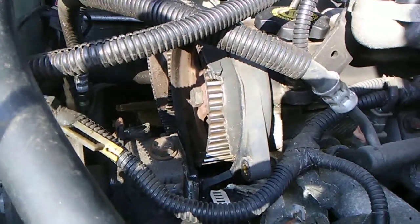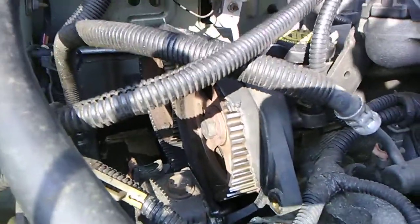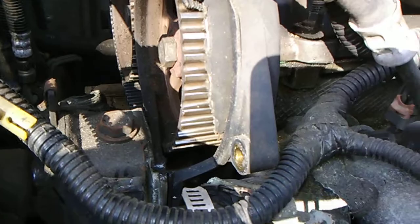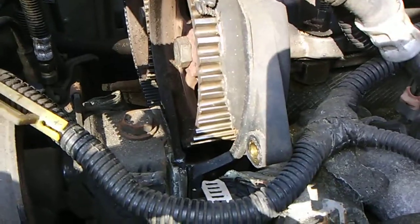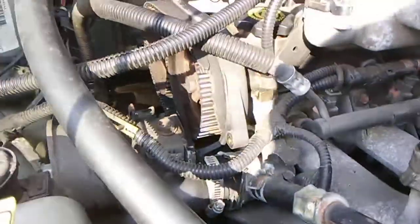Took the cover off of the timing belt and there's your problem — timing belt is completely shredded. It stops right there, that's where it stops. So there's your problem.